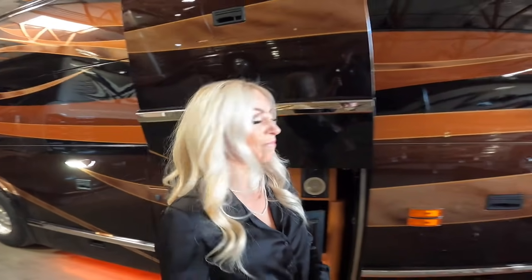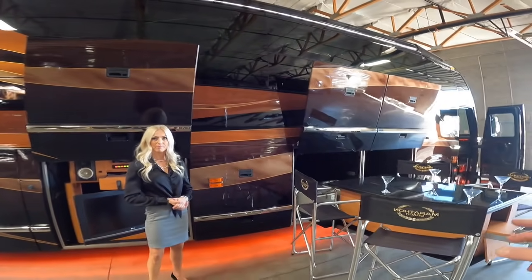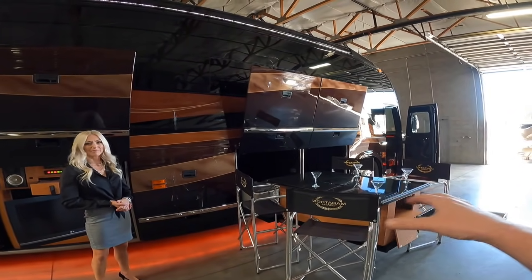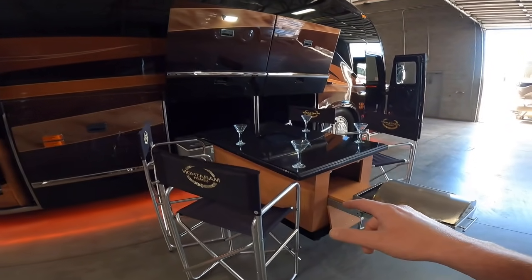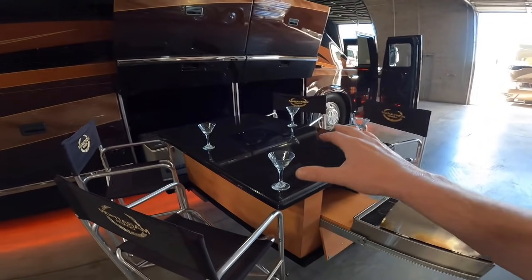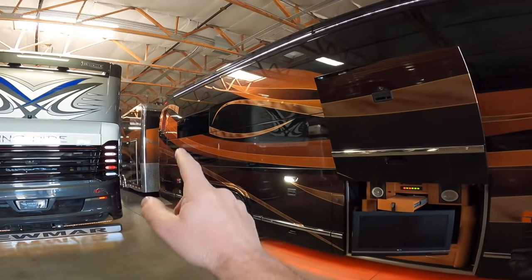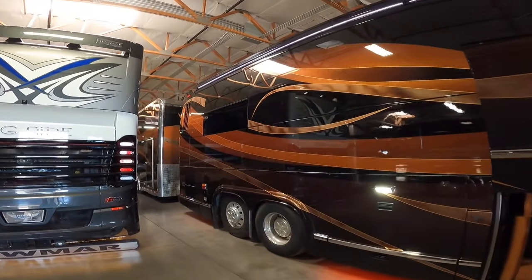It has a really great ownership history and tons of custom stuff done to this coach — all kinds of really great things in it. The first thing I'm noticing is this really awesome entertainment area. I want to ask more about this fondue area, but first, this coach has a matching stacker trailer. Let's take a look at that first.